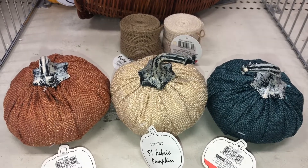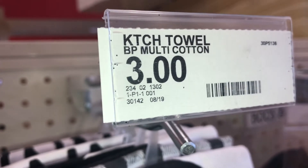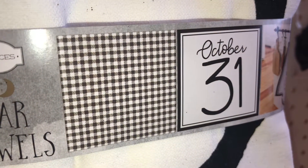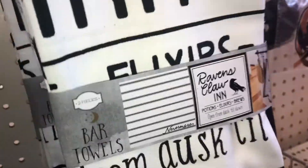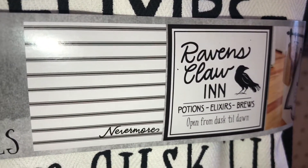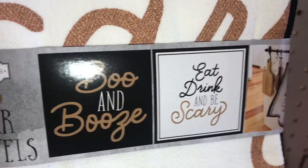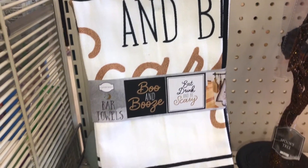These kitchen towels come in a set of two for three dollars, DPCI 234021302. One style has a black and white gingham design and says 'October 31.' Another style has stripes and says 'Nevermore' with 'Raven's Claw' on the other. Another set says 'Boo and Booze' on one and 'Eat, Drink and Be Scary' on the other. I saw people turning these into pillows — something to think about.